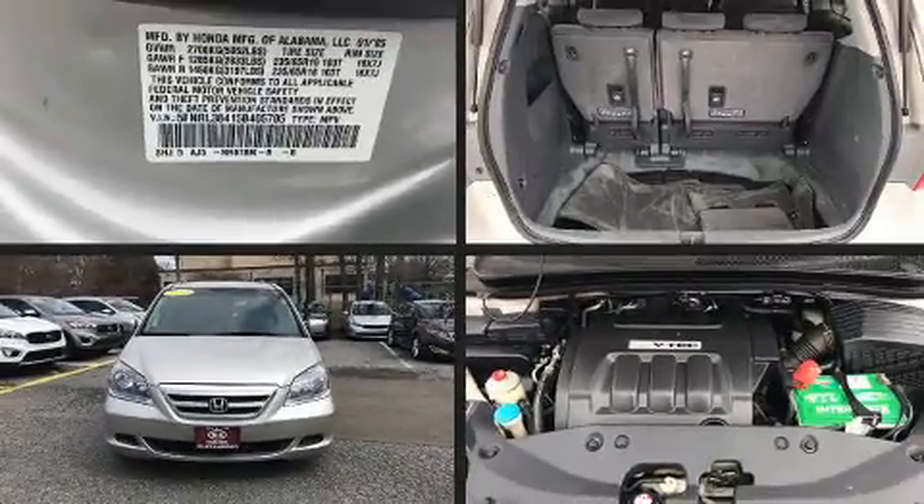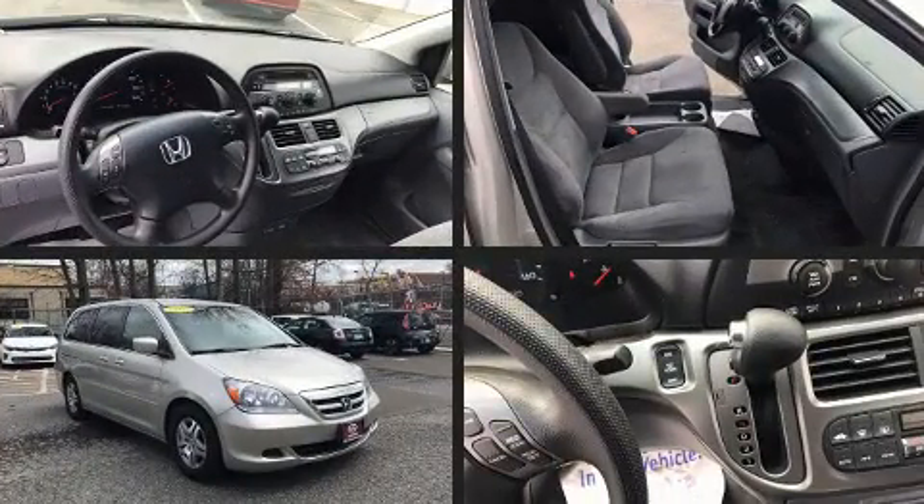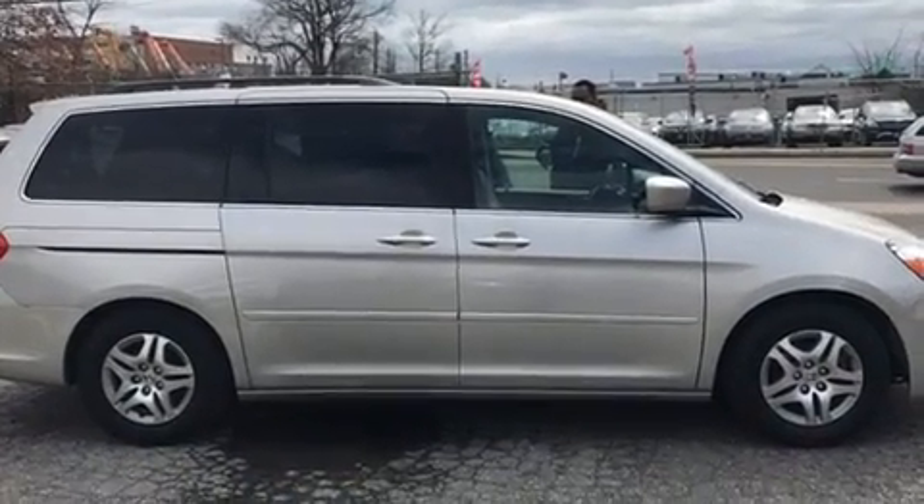Come test drive this 2005 Honda Odyssey. This eight-passenger van still has fewer than 70,000 miles. It features an automatic transmission, front-wheel drive, and a 3.5-liter six-cylinder engine.